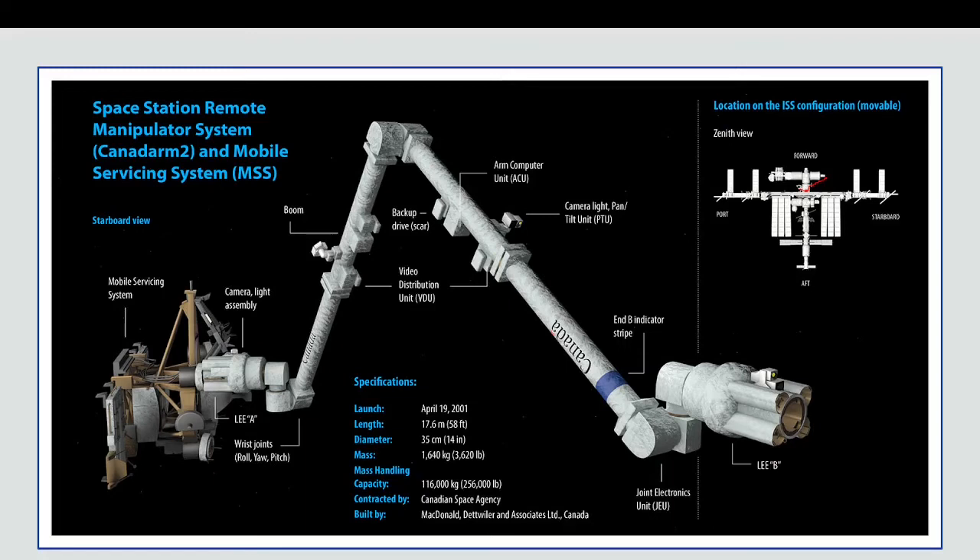The wrist joints have all three ways of moving. If you move your hand, there's roll, yaw, and pitch. Roll is a rolling rotation. Yaw is moving it horizontally or diagonally. Pitch is the same but the other way.